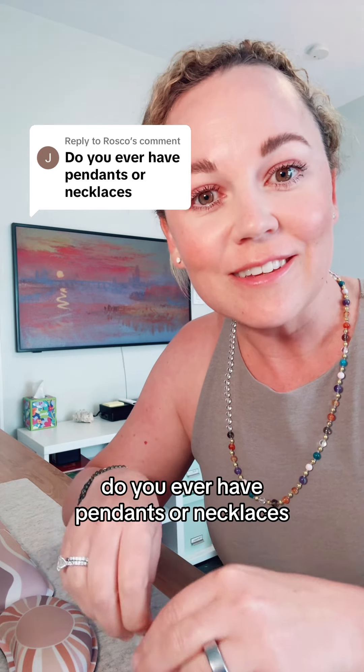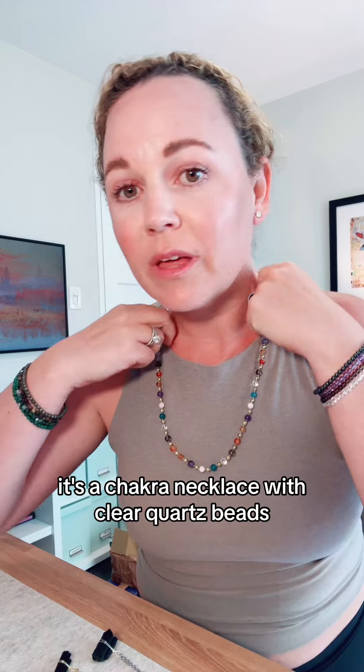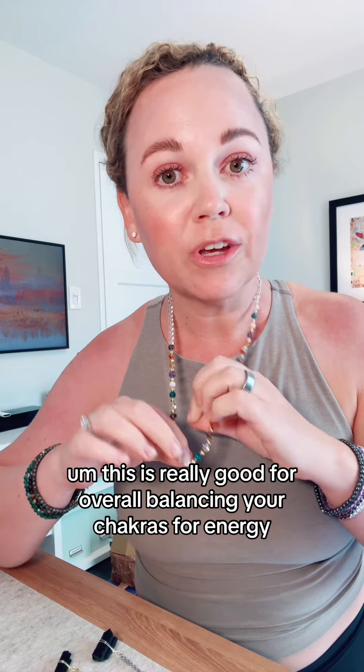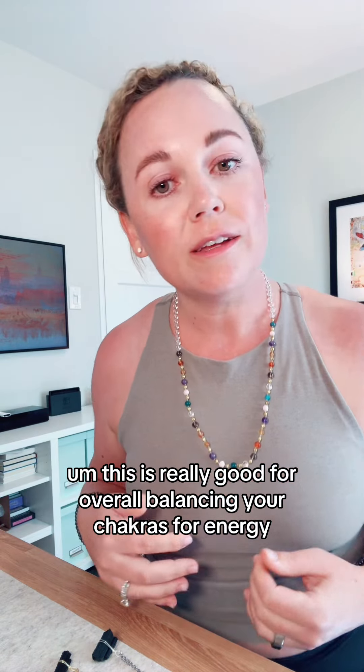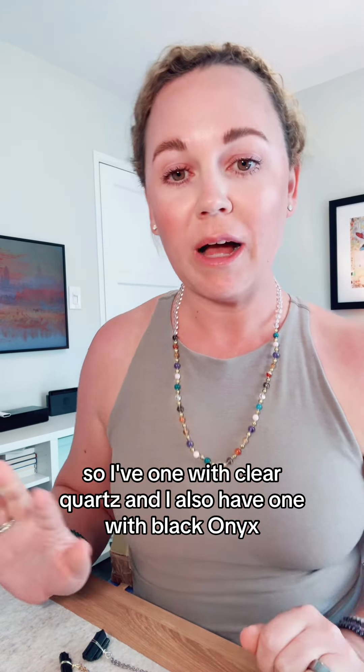Do you ever have pendants or necklaces? Yes, we do. Let me show you. I've been wearing this one a lot. It's a chakra necklace with clear quartz beads. This is hand knotted in India. This is really good for overall balancing your chakras, for energy. I have one with clear quartz and I also have one with black onyx.